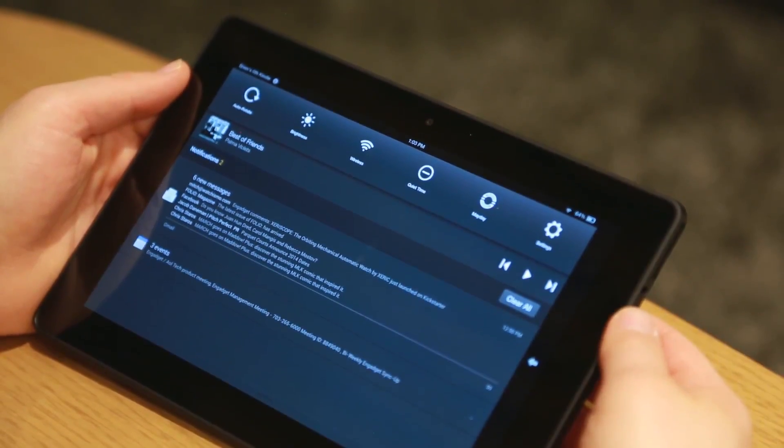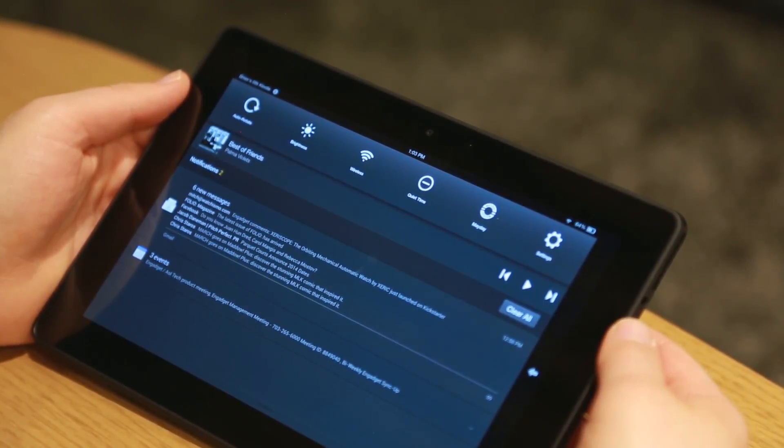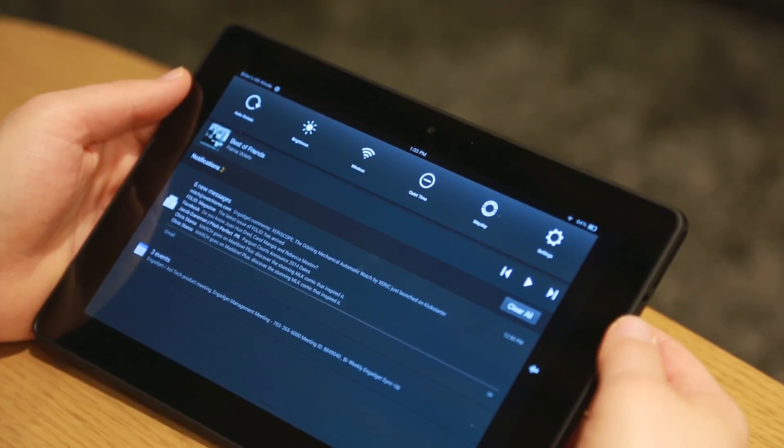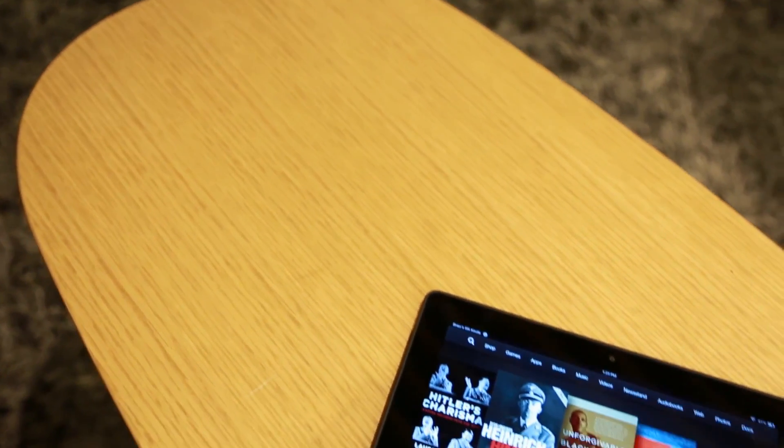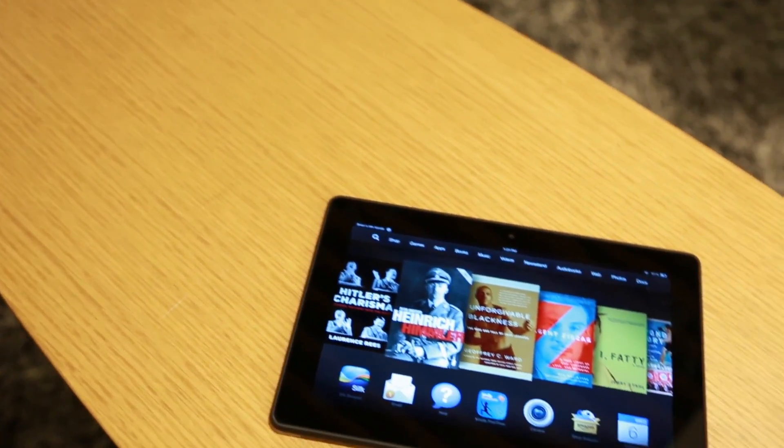The biggest upgrade from a software perspective is a new feature called Mayday. So we just brought down the quick settings right here. We've got a couple standard settings: brightness, wireless, auto rotate, things like that. But this is Mayday right here.